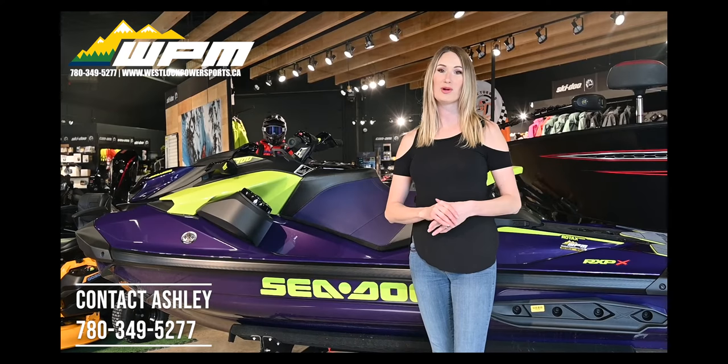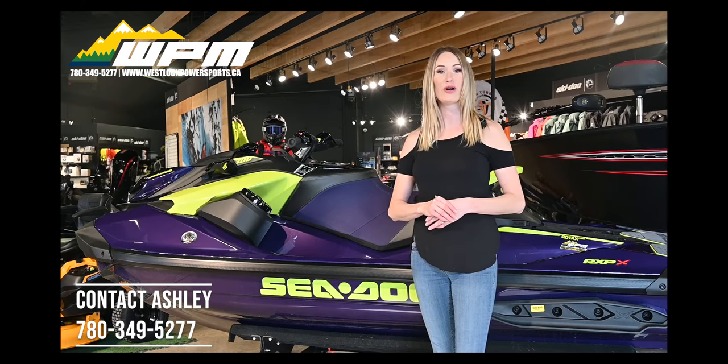If you have any more questions about the RX-PX300 or any other Sea-Doo model, please contact me at WPM. Thanks again!